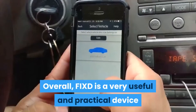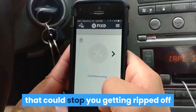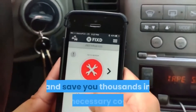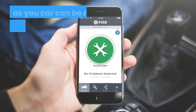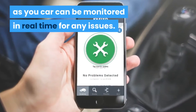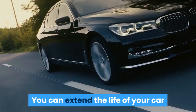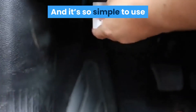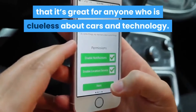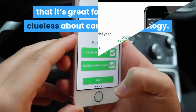Overall, Fixed is a very useful and practical device that could stop you getting ripped off and save you thousands in unnecessary costs. It's great for peace of mind as you can be monitoring in real time for any issues. You can extend the life of your car because you'll know exactly when to get it serviced, and it's so simple to use that it's great for anyone who is clueless about cars and technology.